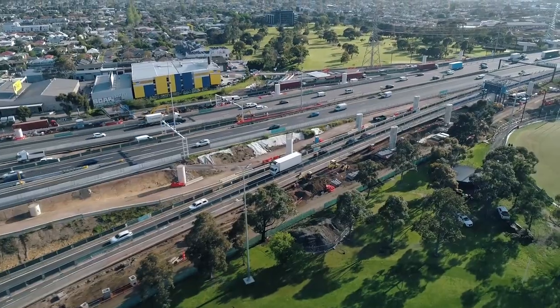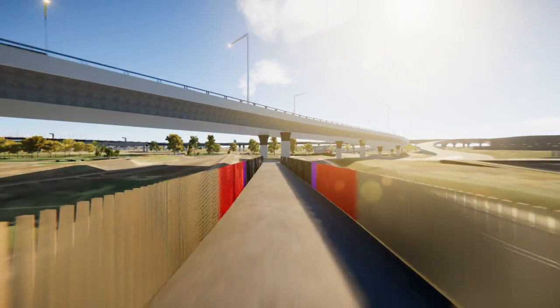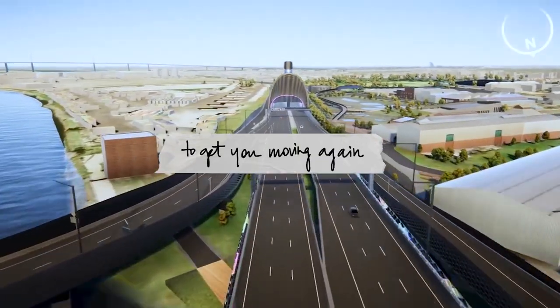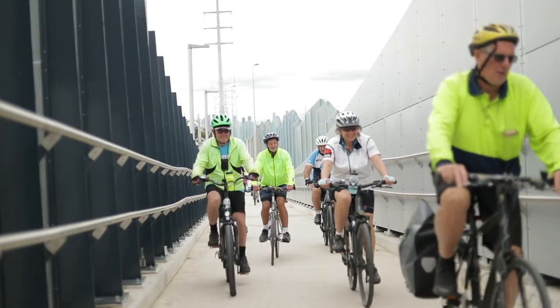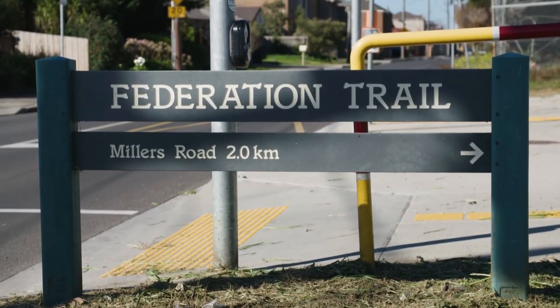In addition to improving road connections, the Westgate Tunnel Project will revitalise Melbourne's west with new and improved walking and cycling paths. Currently, it isn't easy riding into the city from the west. There's traffic, traffic lights and a massive gap in the Federation Trail.